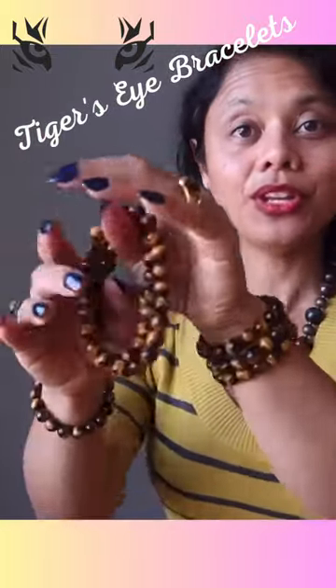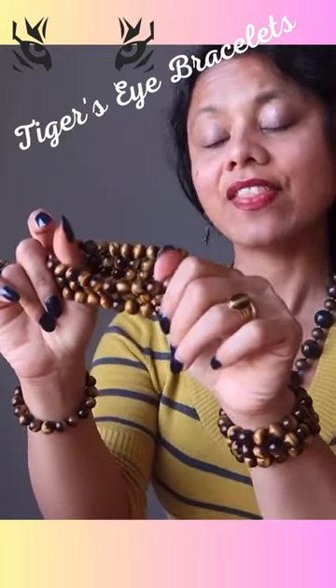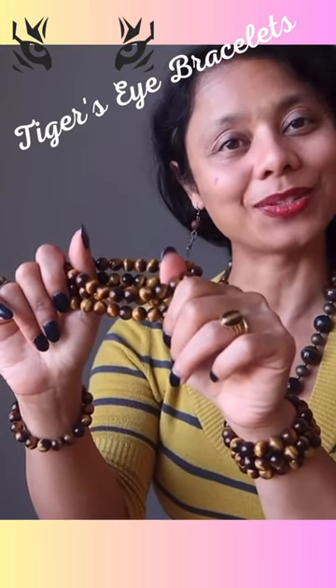You can stack them up, you can wear them as one, and they also make great gifts as they come in a gift box and they are a unisex design, great for men and women.